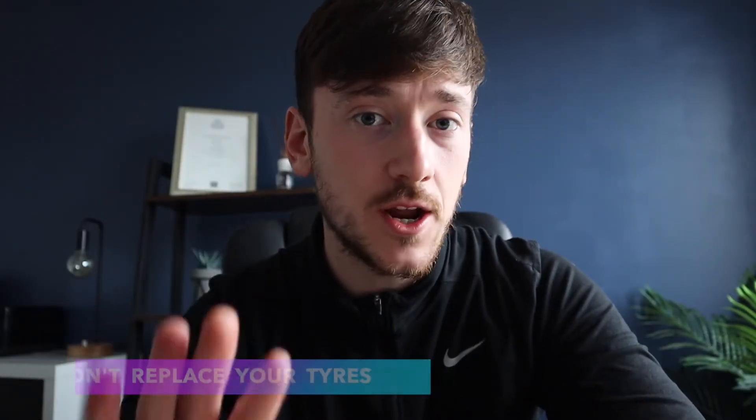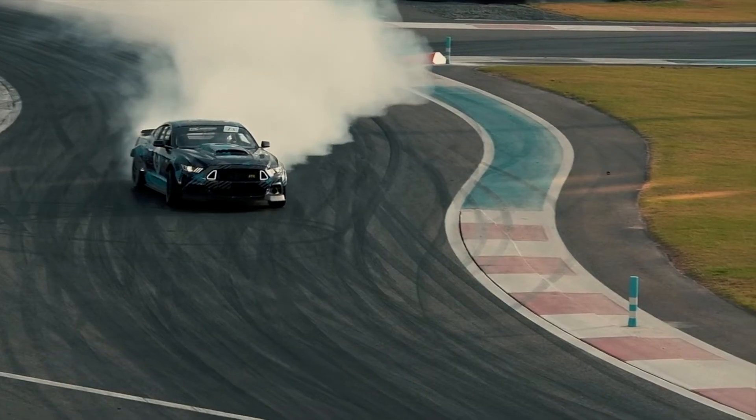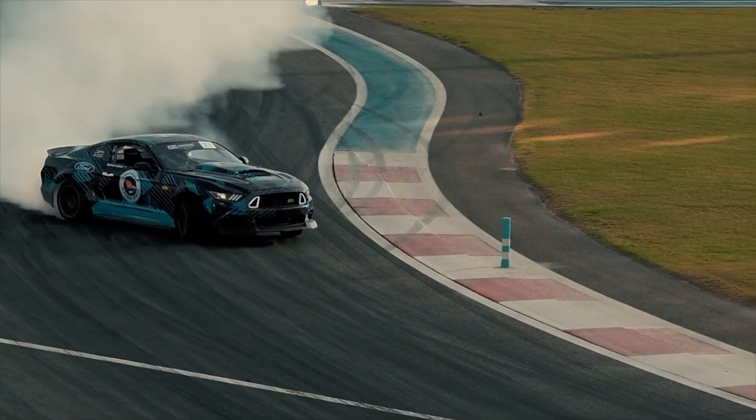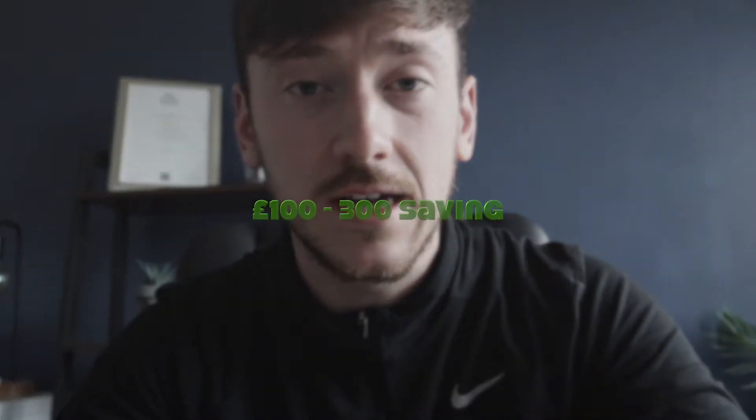The fourth tip is that We Buy Any Car won't give you more money for having good or new tires. As long as they're just above the legal limit of 1.6mm of tread they'll still give you the amount shown on screen. So don't bother buying new tires — just go in providing they're legal and you'll be fine.